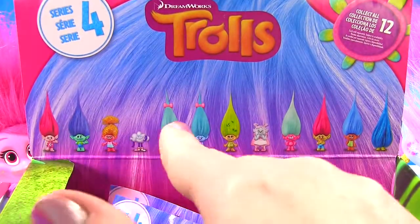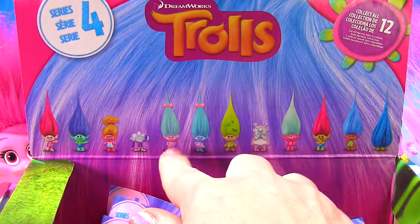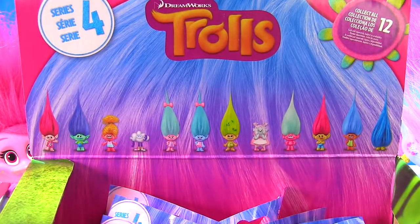So we see on the box all the different ones we can get. There's a new Poppy and Branch, DJ Sookie, Cloud Guy, the fashion twins Satin and Chenille. Hey, there's even Bridget in here. I'm so excited to open these up.